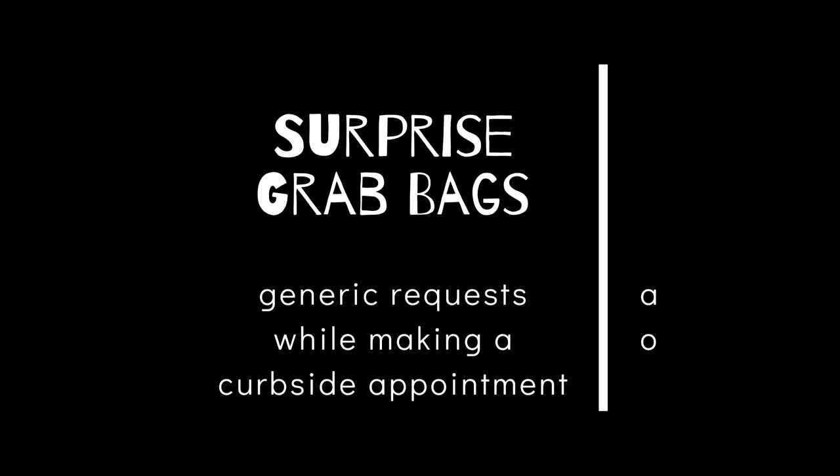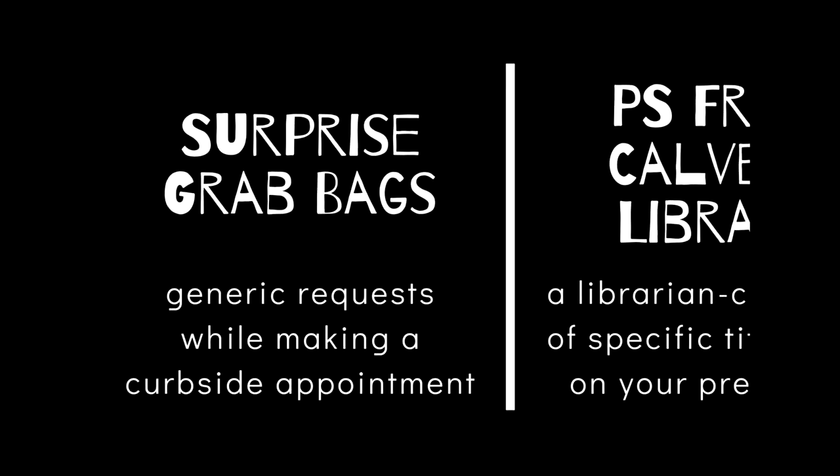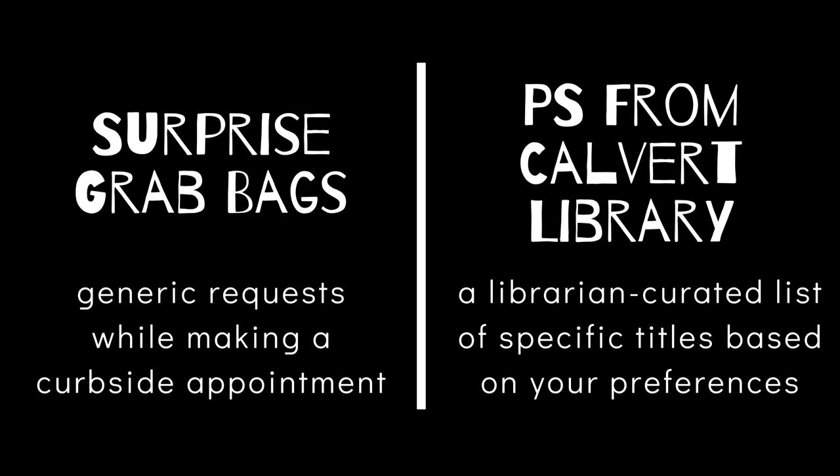So let's recap. Grab bags are for generic requests while making a curbside appointment and can be requested alone or added to your holds already at the library. PS from Calvert Library will offer you a library-curated list of specific titles based on your preferences. The list you receive will also have direct links into our catalog so you can immediately put holds on any titles that grab your eye.